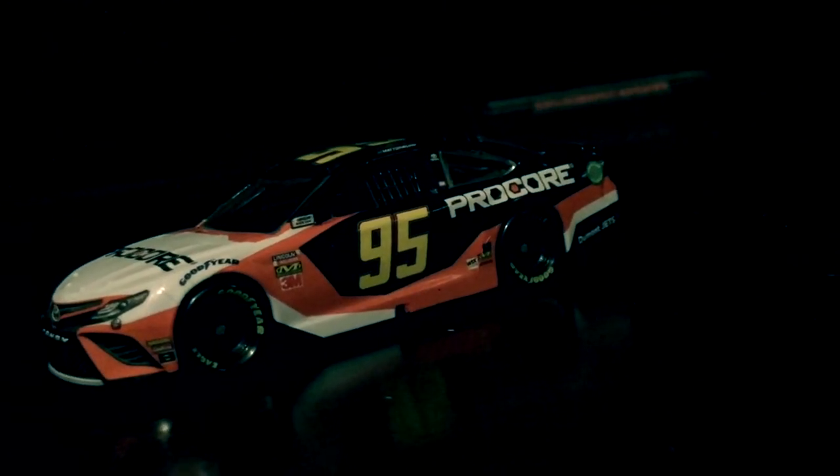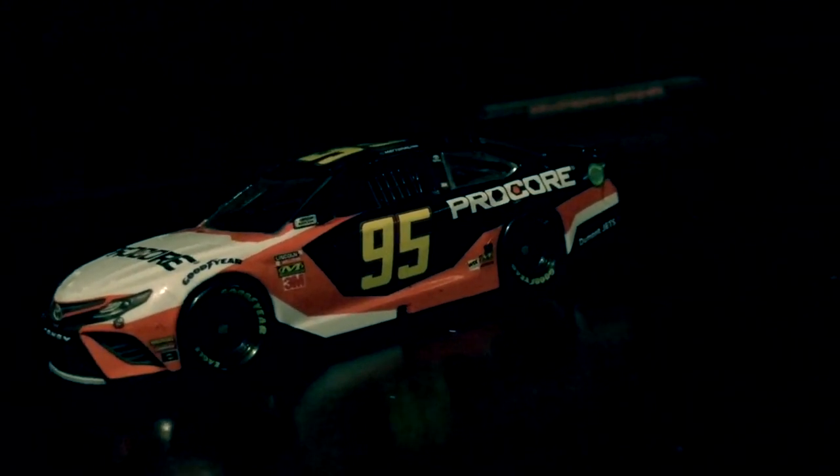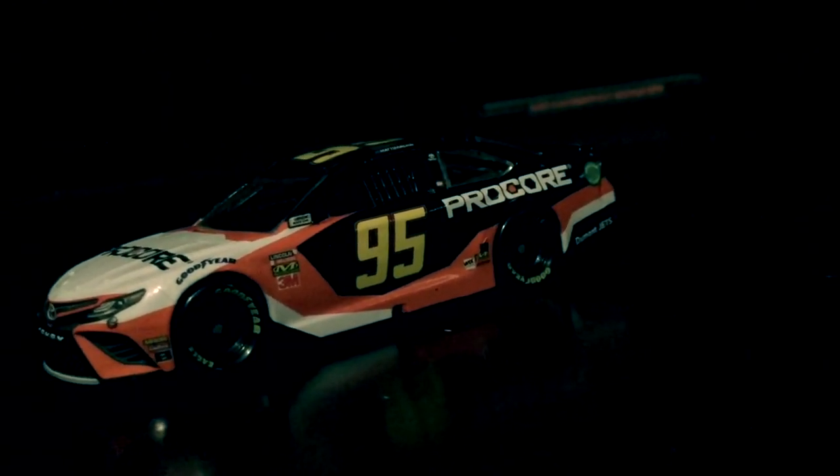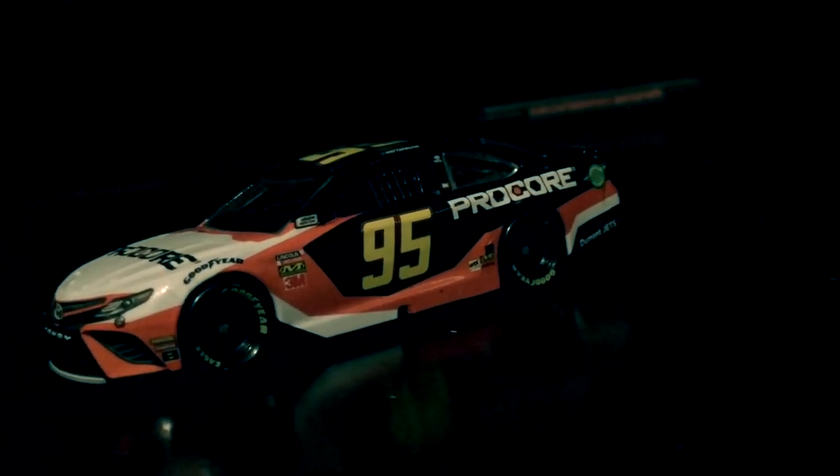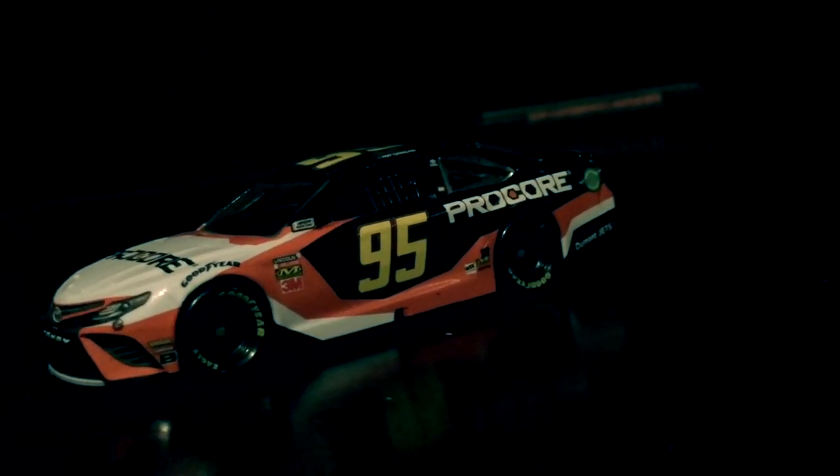In 2019, Levine Family Racing switched from a Chevrolet to a Toyota Camry. And along with that, Matt DiBenedetto left GoFast Racing for LFR. Here is Matt DiBenedetto's 2019 Procore Toyota Camry.